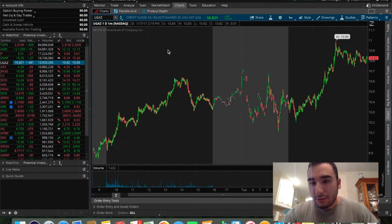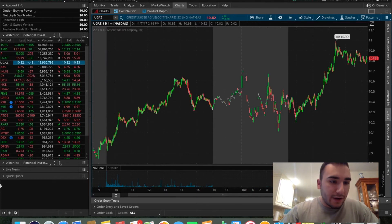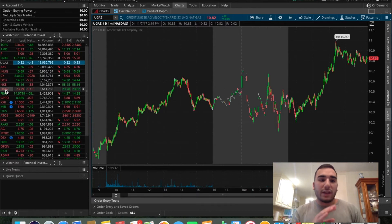This is more of a technically sound trade, because UGAS, for those of you guys that don't know, UGAS is the inverse of DGAS. What that pretty much means is when DGAS is going down, UGAS is going up. Right now, DGAS's price has dropped about $4 in the past couple days, so I knew this was a good opportunity to hop in on UGAS and swing trade it.